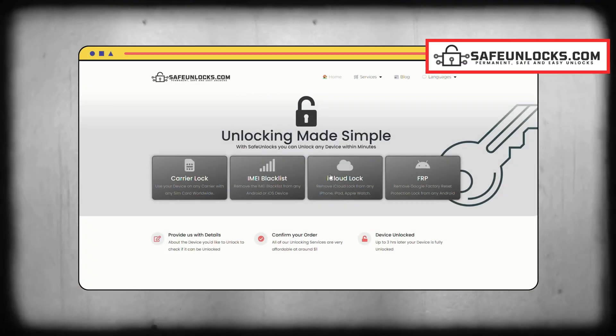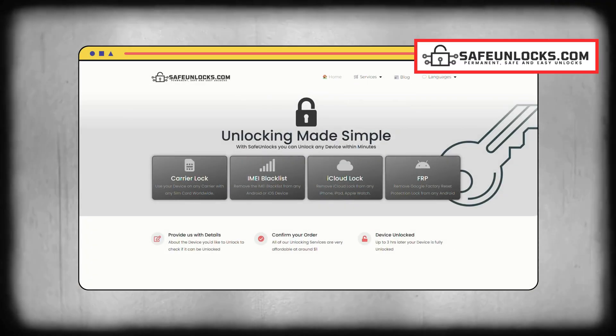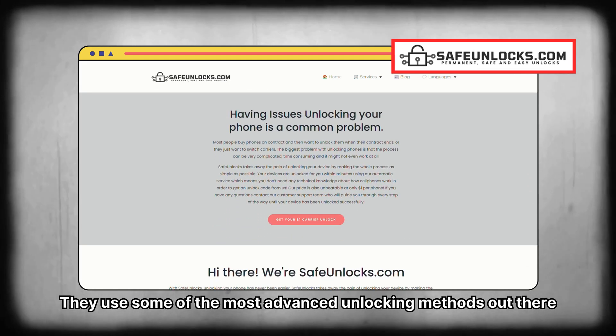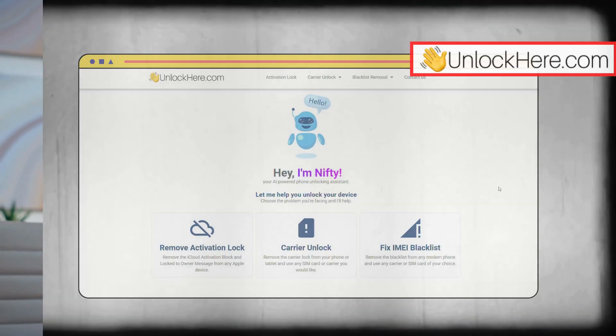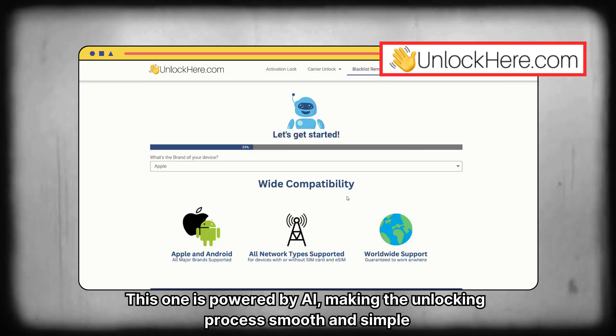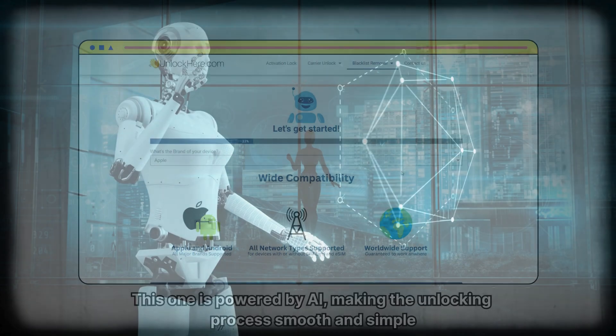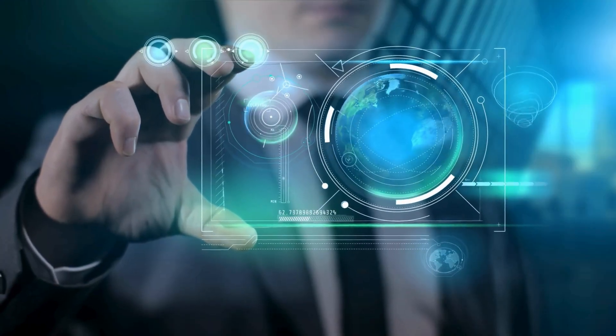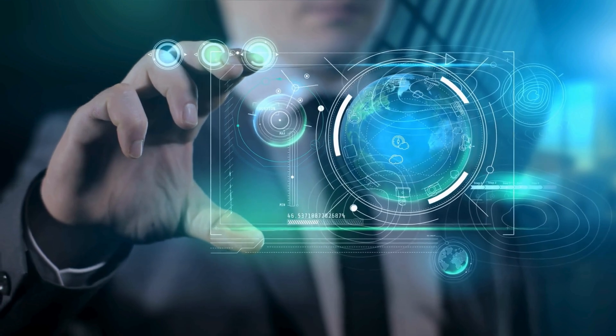Then we have Safe Unlocks, which comes with a great reputation and loads of positive reviews. They use some of the most advanced unlocking methods out there, so it's definitely worth considering if you're looking for a reliable service. Another one is Unlock Here. This one is powered by AI, making the unlocking process smooth and simple. The use of AI really helps cut down on the complexity, so if you're someone who wants a more automated experience, this is a great option.